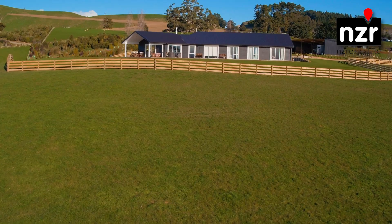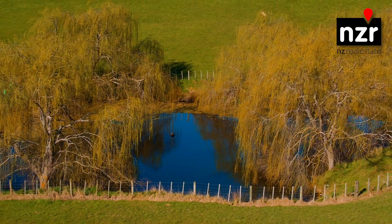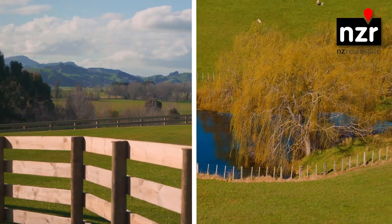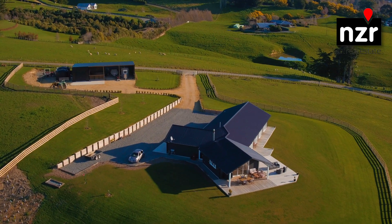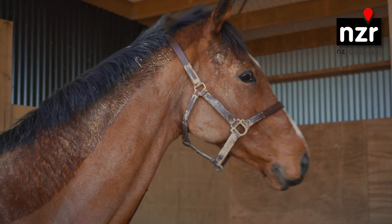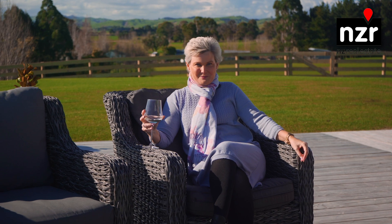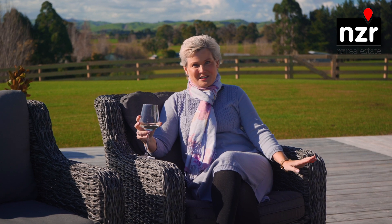This property has the lot. It's got a near new home, brand new facilities, water aplenty and stunning views only minutes from Masterland. It's not often that you find a property as sublime as this. It's absolutely fantastic. Give me a call today — you'll never regret it.